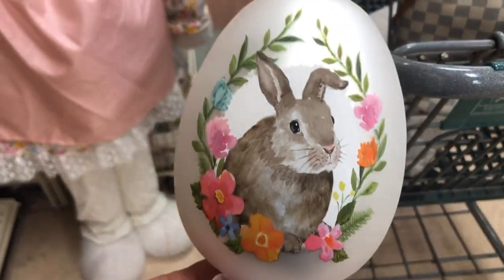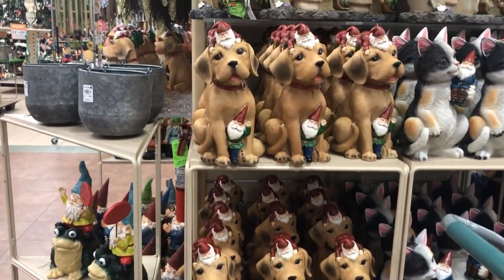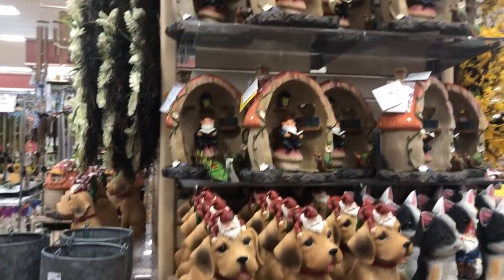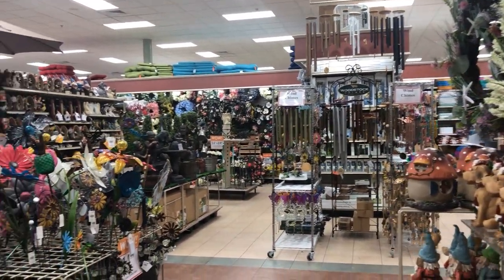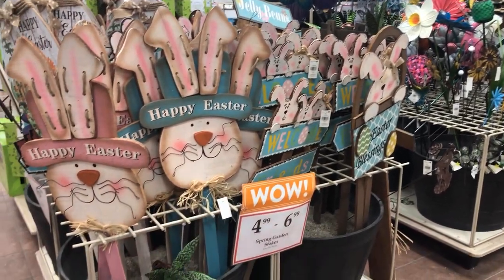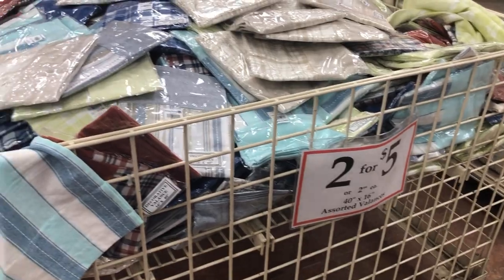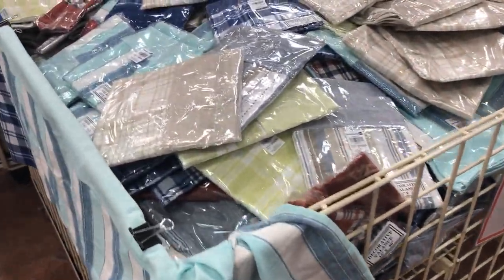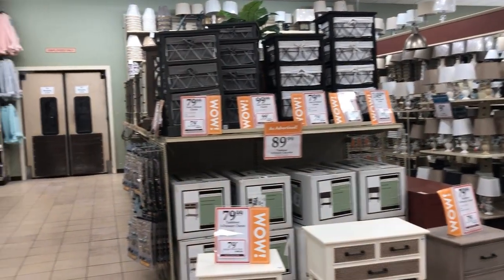This piece is like glass — I couldn't believe it was only $10. You'd find something like that at HomeGoods for way more. This is all their garden stuff; they have everything you could possibly imagine. Look how big these Easter garden stakes are! And they have kitchen scales too — I looked for a yellow one but they didn't have one.